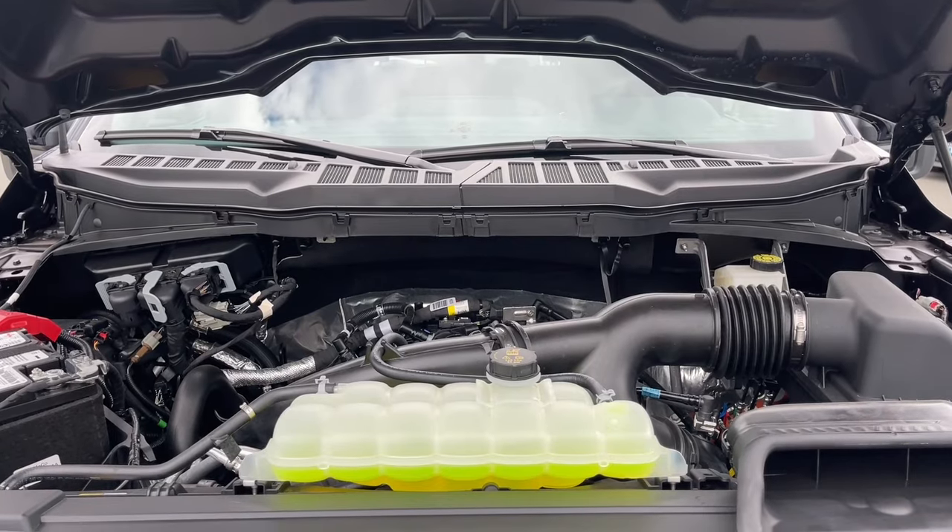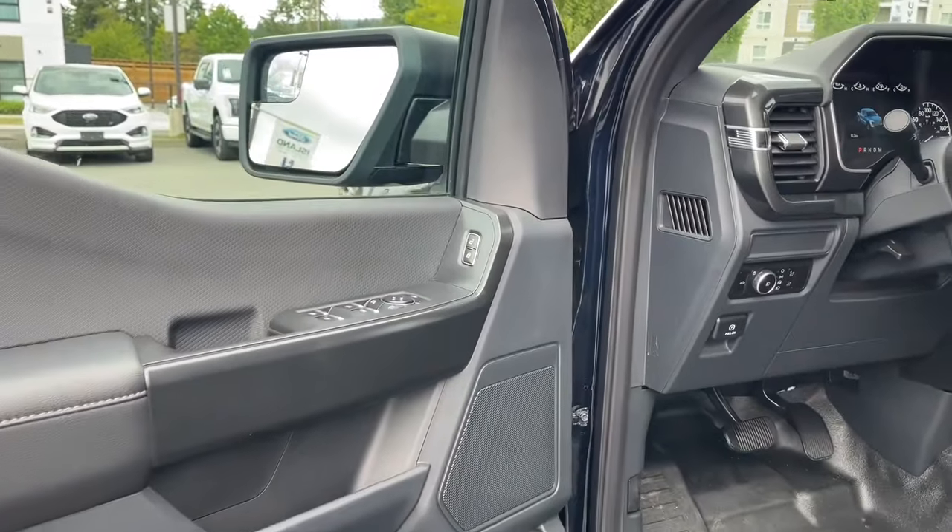Let's have a look inside. There's a speaker in the door as well as power locks, windows, and mirrors.